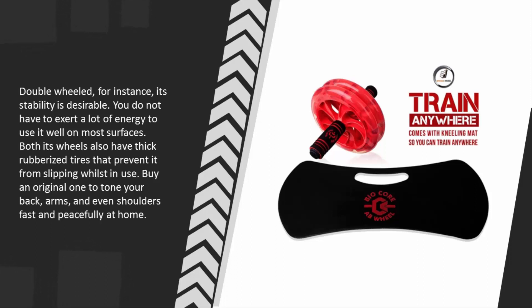Both wheels have thick rubberized tires that prevent slipping whilst in use. Buy an original one to tone your back, arms, and even shoulders fast and effectively at home.